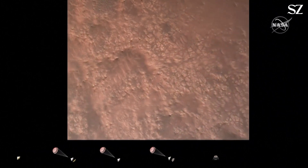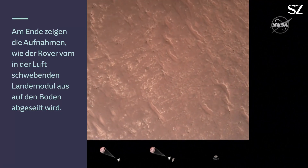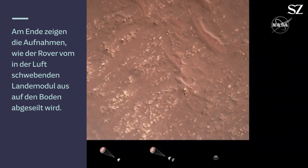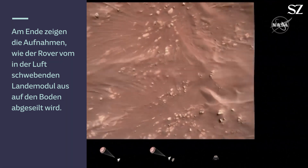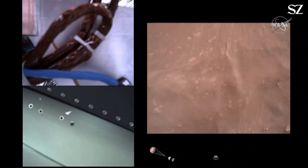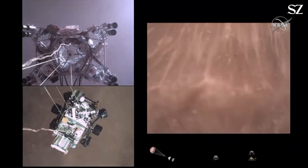Current speed is about 30 meters per second at an altitude of about 300 meters off the surface of Mars. We have started our constant velocity phase, which means we are conducting the sky crane maneuver. Sky crane maneuver has started.